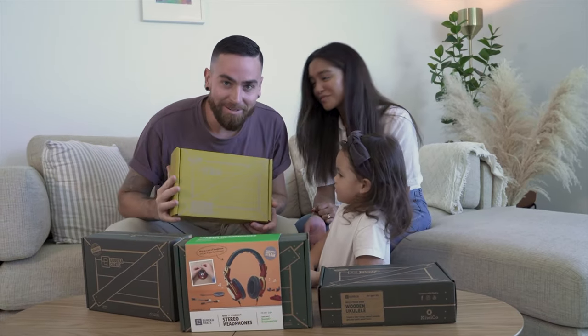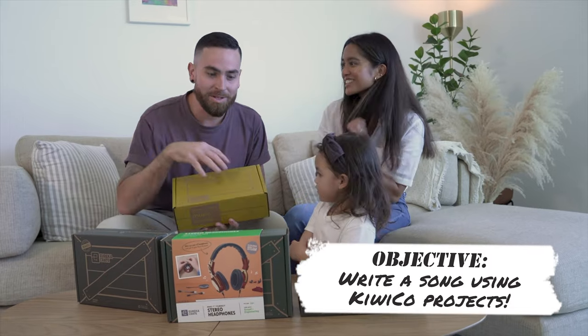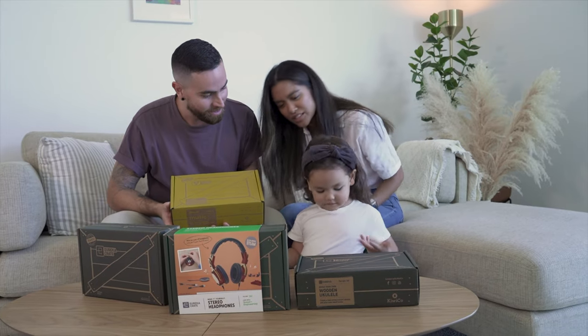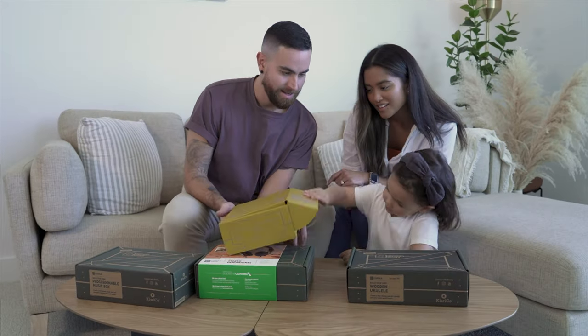Today we have KiwiCo musical crates. Our objective is to write a song with the musical instruments inside. Zyla, do you think we can do it? Yeah, I do too. This is gonna be very fun. Which one do you want to start with? This one — the koala crate. Let's do it.